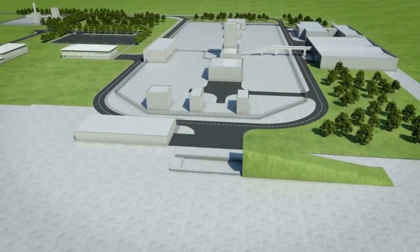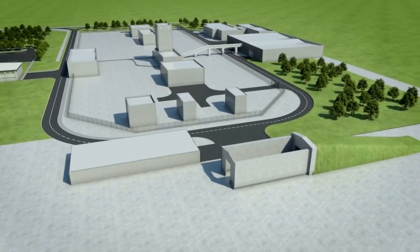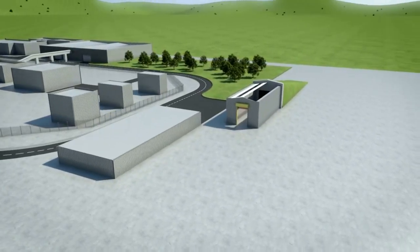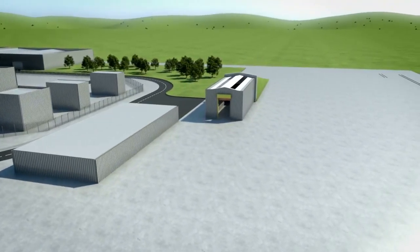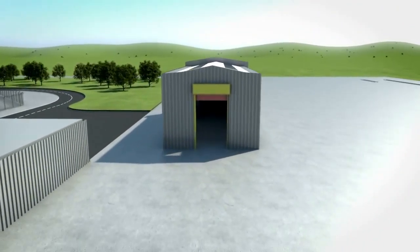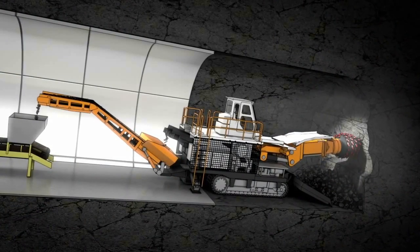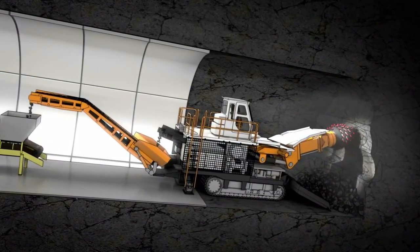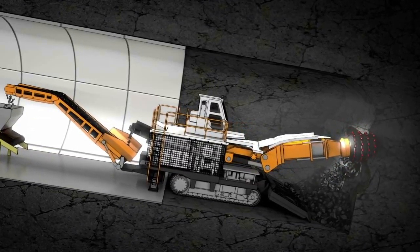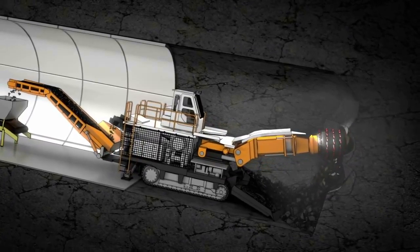A drift providing the waste transport route and also transfer of the operational staff to the underground support facilities may be constructed at this time. It and the shafts will be critical to the ventilation pathway for the facility. In some situations, shaft access only may be feasible. If a drift is used, a road header machine will dig out the first 1,800 metres of the drift to a depth of about 300 metres. This machine is designed to excavate an accurate tunnel profile.